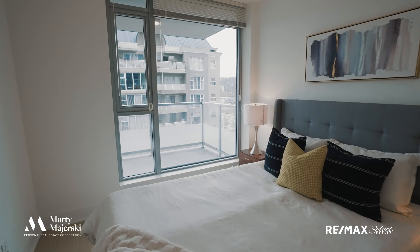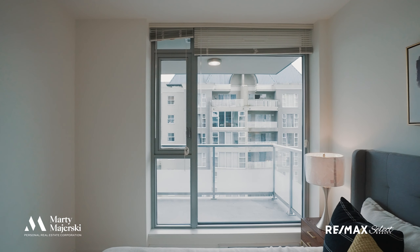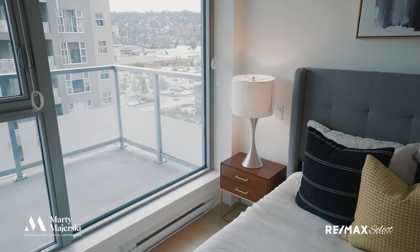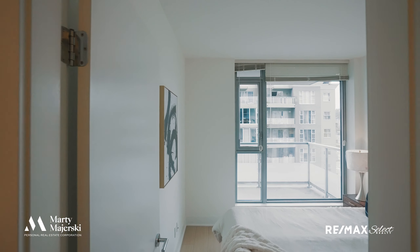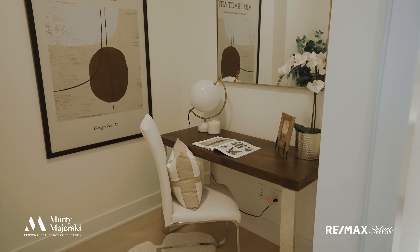The bedroom can accommodate a king-sized bed and offers floor-to-ceiling windows, while the den is extremely functional and serves as a perfect home office.